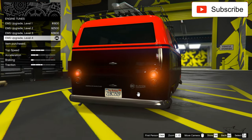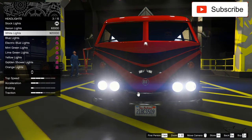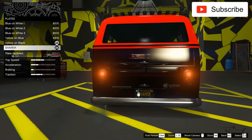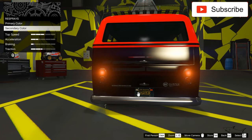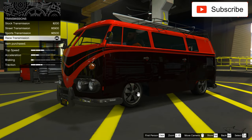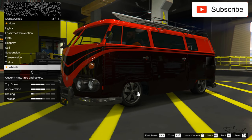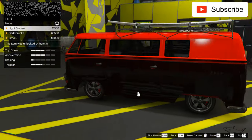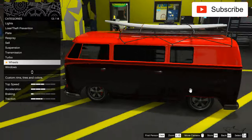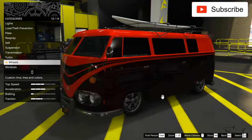Now let's see what else we can change. I'll put in the best engine, best suspension, and best transmission. Keep in mind this is a 10k car — very cheap. And we have a surfboard as a bonus, which is always nice.